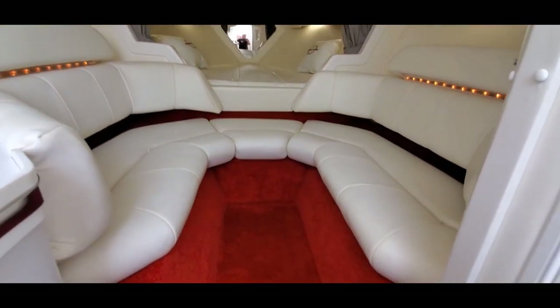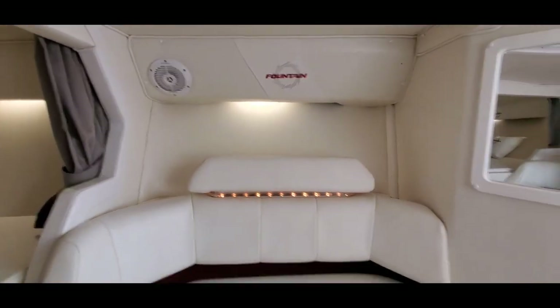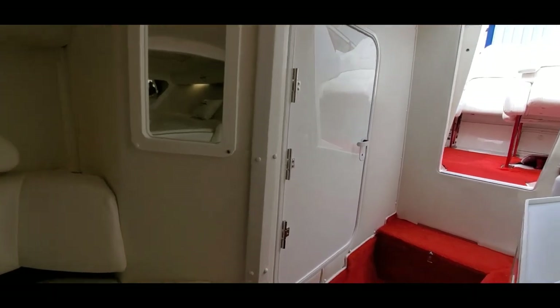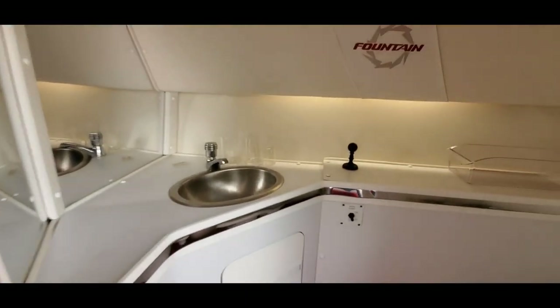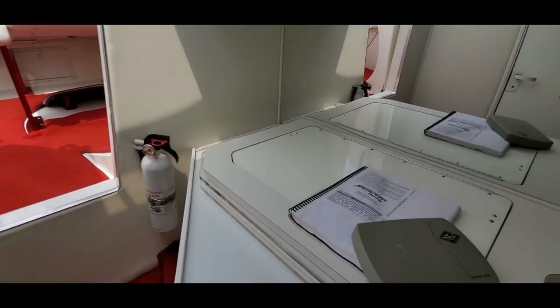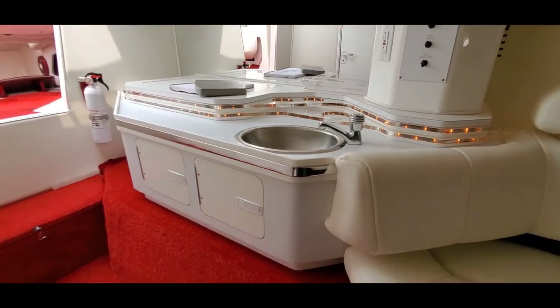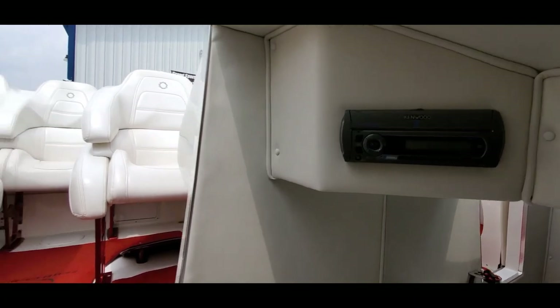Nice salon seating area, V-berth sleeper. Very clean enclosed head with a pump-out potty, stainless sink — very clean, no smells. Icebox, sink, Kenwood CD stereo.